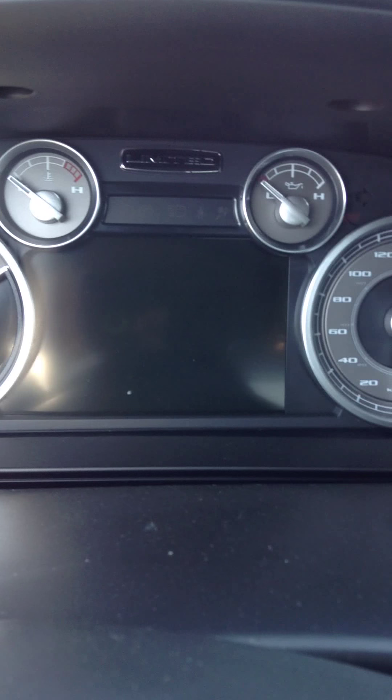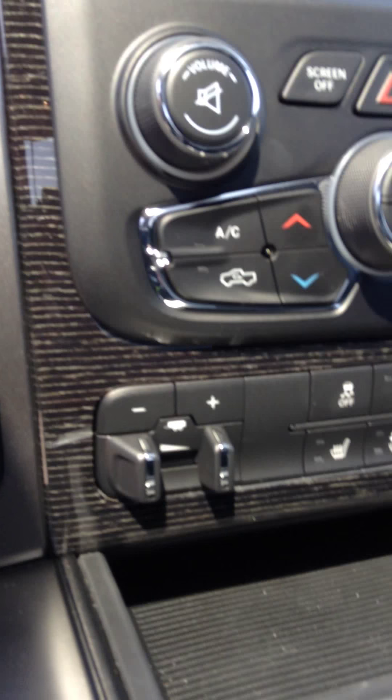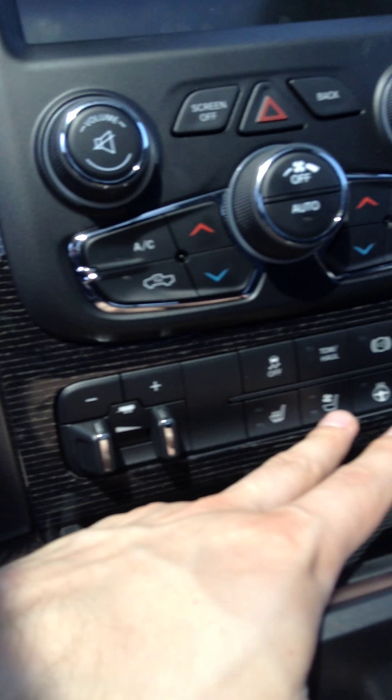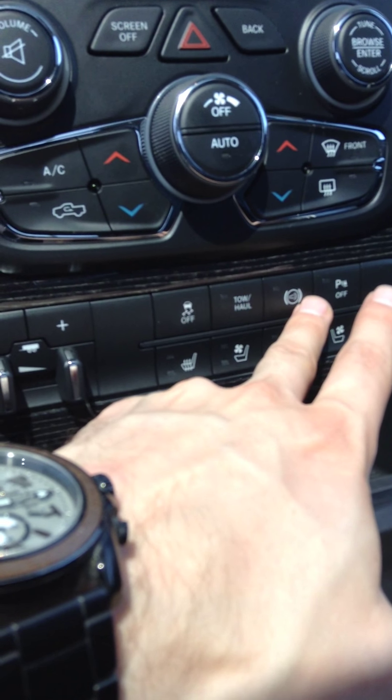The Limiteds have a little bit different cluster as well. It comes with the 8.4 inch touch screen, which comes with navigation as well. You got your wood grain here, all your hard-touch controls for your trailer brake, heated and cooled seats, heated steering wheel — and for the passenger as well. And of course your jake brake.